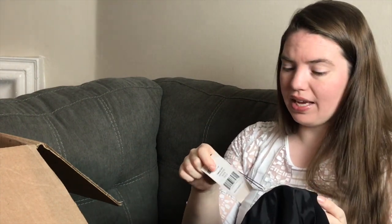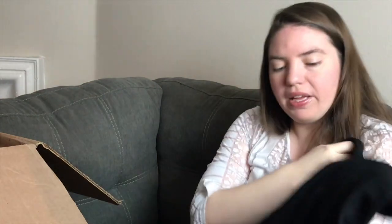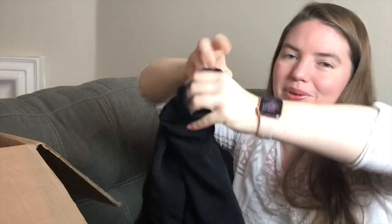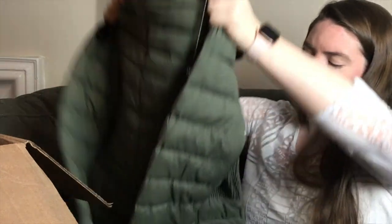This next dress is sad — it's new with tags by a brand I think is called Cinca or similar, size 4, with a deep V in the front and back and little ruffled sleeves and a ruffle hem. But one side has been cut or melted all the way through the lining. I can mend it but it won't be nearly as valuable as new, and it won't look great.